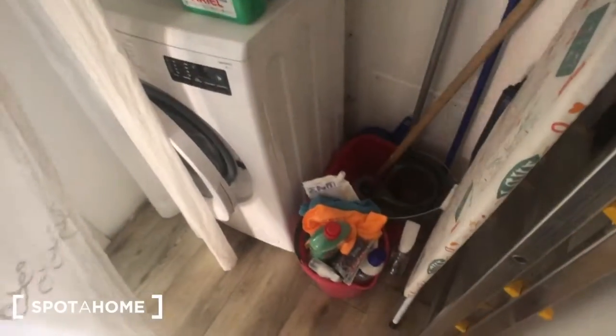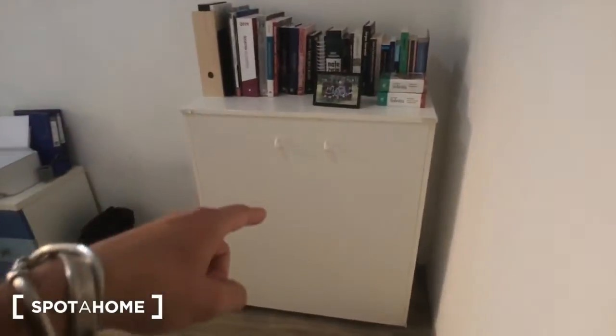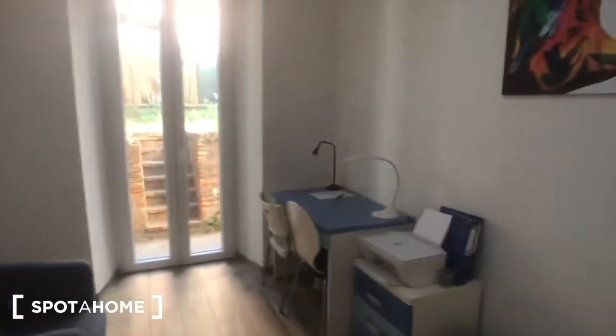We can now move to bedroom number two, but first — in this storage closet you have the washing machine for laundry, the broom, the mop, and the ironing board. Then we have bedroom number two — at the moment they use it as a studio.